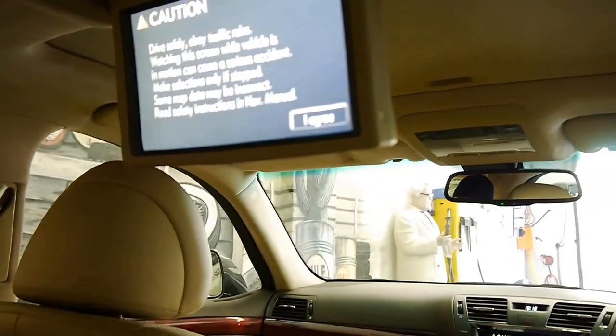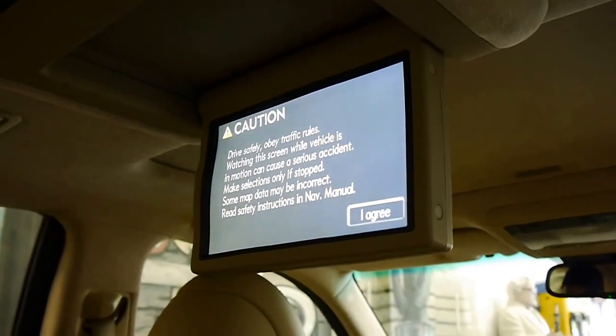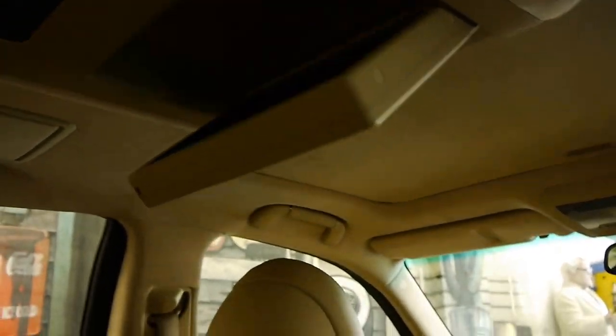Anyway, once you unlock that, you get all the features like DVD, video, map — anything you want. If you don't want it, fold it away. Slots down in there.